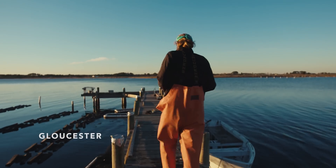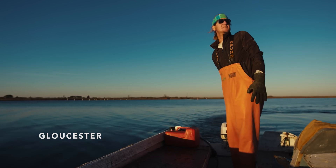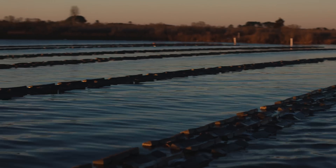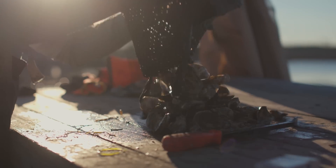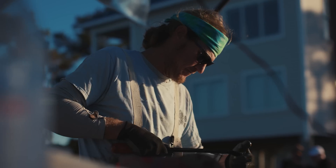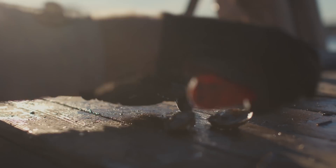We're seeing a new industry of entrepreneurs that are not just providing a food source, but also jobs. And at the same time, they're cleaning the Chesapeake Bay.